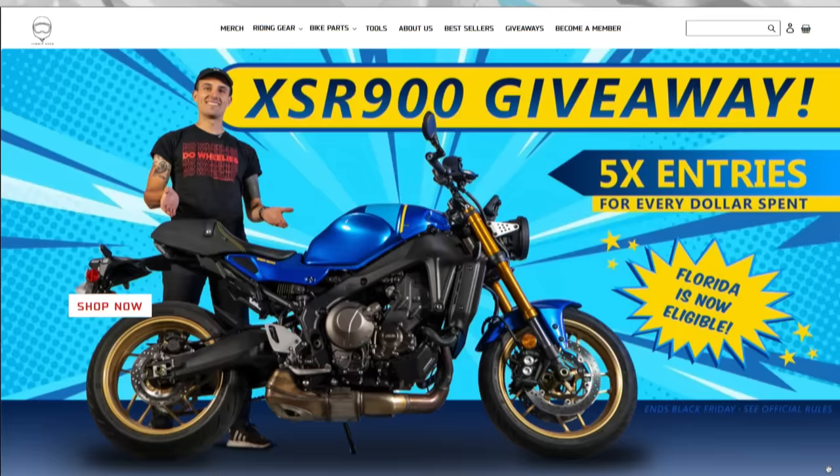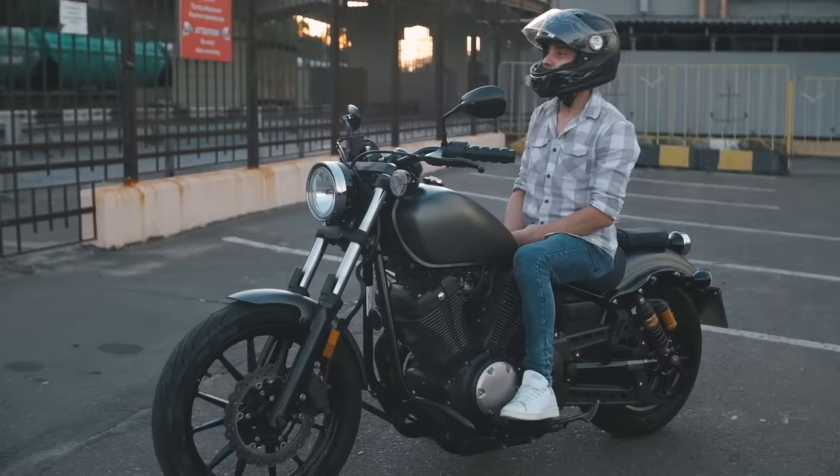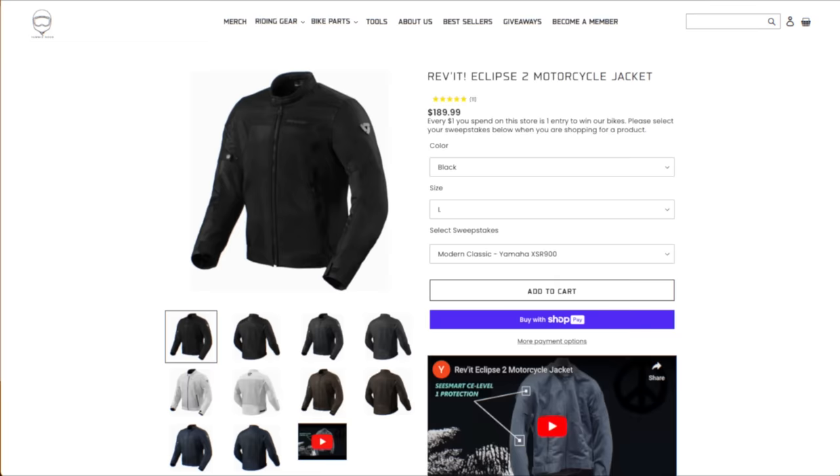Today's video is sponsored by our website, yammynoob.co. We sell the best motorcycle gear for every type of rider and we only sell products from brands that I use and trust. So if you're in the market for your first set of motorcycle gear or looking to upgrade, head over to yammynoob.co where every purchase gets you entered to win a giveaway motorcycle as well. Head over to the site and learn more.